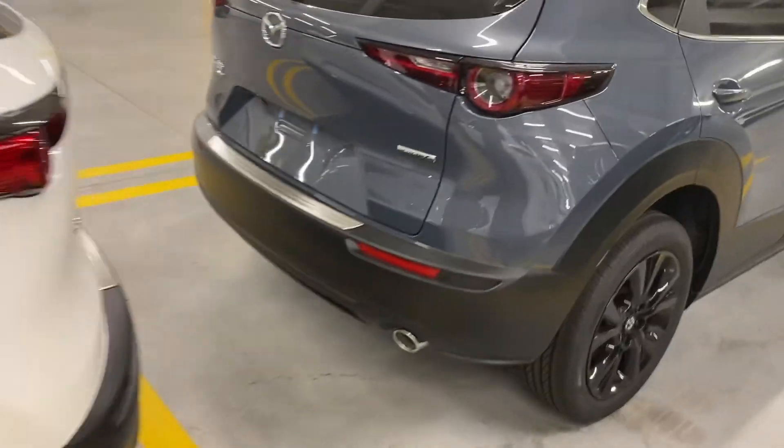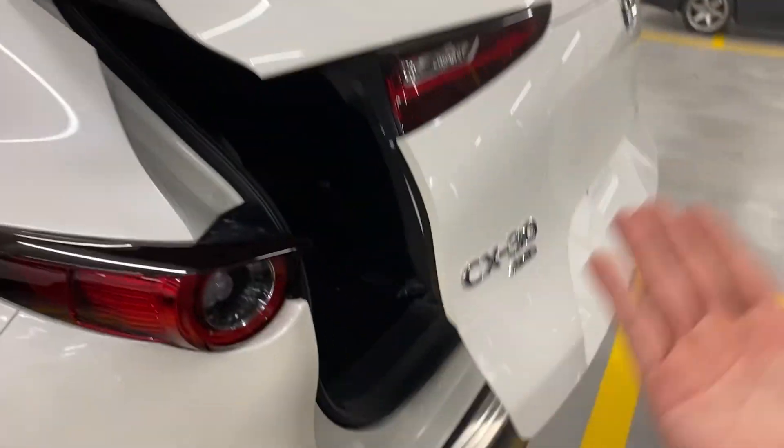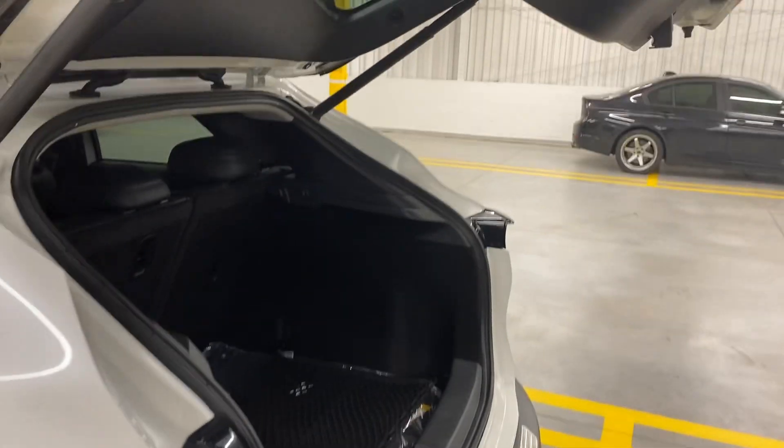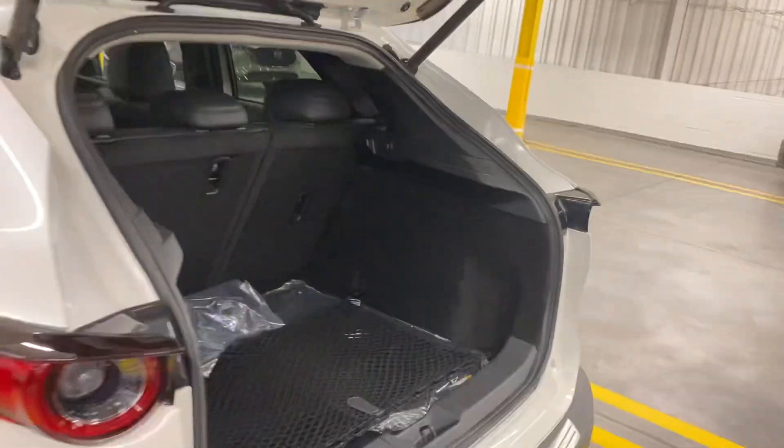Another thing that comes with this particular premium package is the power liftgate, which simply means you can either hit a button on the fob or inside the car, or just tap the liftgate like I had done, and obviously it opens automatically. Same thing — I'll hit a button and it's going to close automatically.